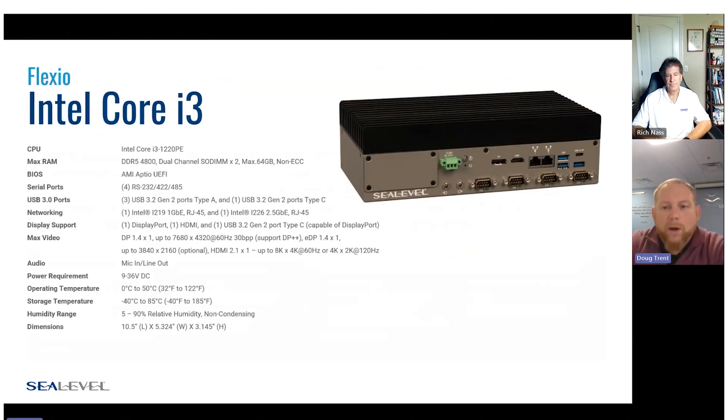Looking at our Core i3 series: you see the base model with that faceplate on the left-hand side with no expansion IO populated. The specs include four serial ports, three USB ports, internal networking, and display options. All of these use the same 9 to 36-volt power supply. Something else we added — different from some of the really rugged applications — is audio capability.